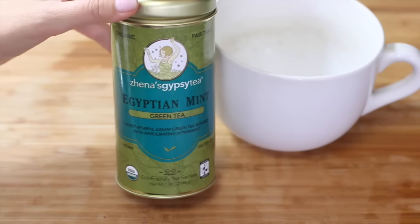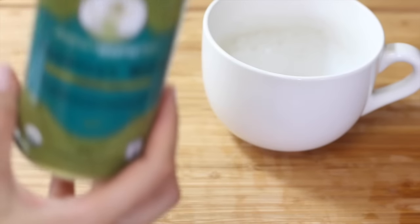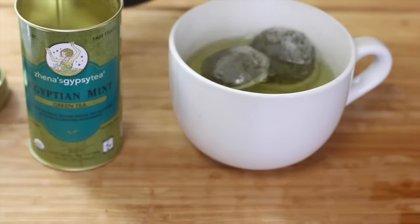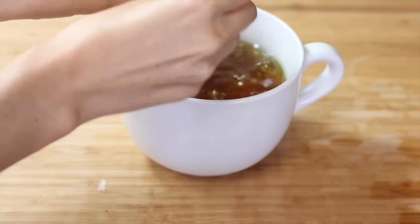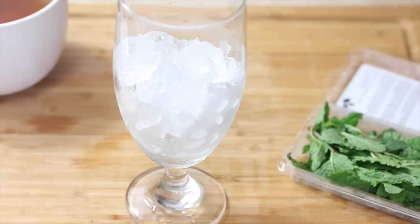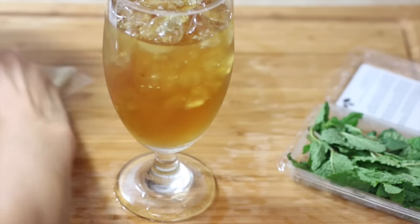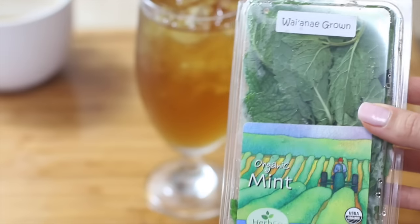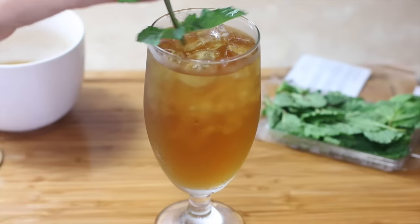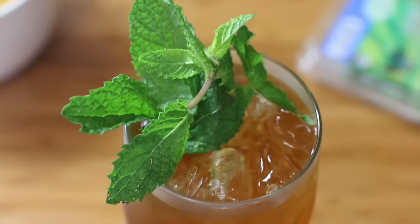For a later beverage treat I make some Egyptian mint green tea. It's pretty minty, but I really like it. I use two tea bags since I'm making iced tea, cool it down, throw some ice in, and transfer it to a clear glass — because when it's iced it has to be in a clear glass, not a mug. I add a sprig of fresh mint as well.